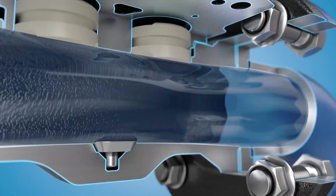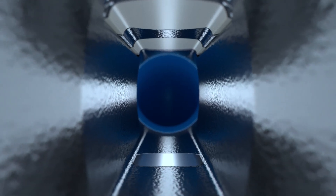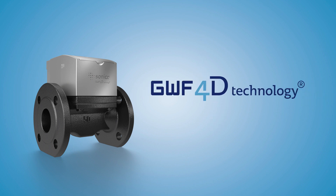That's truly unique. The type of signal processing means the measuring channel can be designed so that only minimal pressure losses and no interference such as abrasion, deposition, or turbulence can occur. GWF's 4D technology: breaking new ground in static flow measurement.